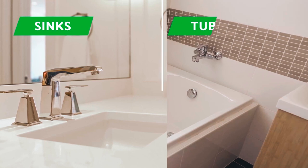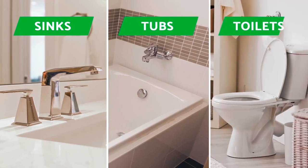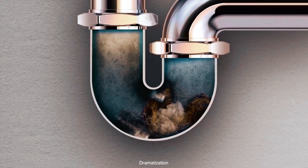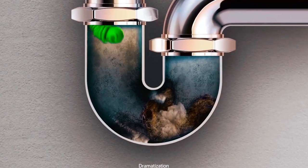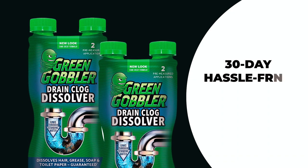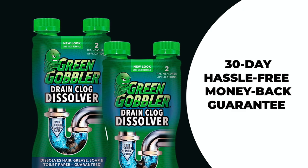It can be safely used in pipes, toilets, sinks, tubs, and showers, and it is even safe for septic systems. The non-corrosive formula means it won't damage your pipes, and it doesn't contain bleach or sodium hydroxide. Customer satisfaction is a priority, and Green Gobbler offers a 30-day, hassle-free money-back guarantee.